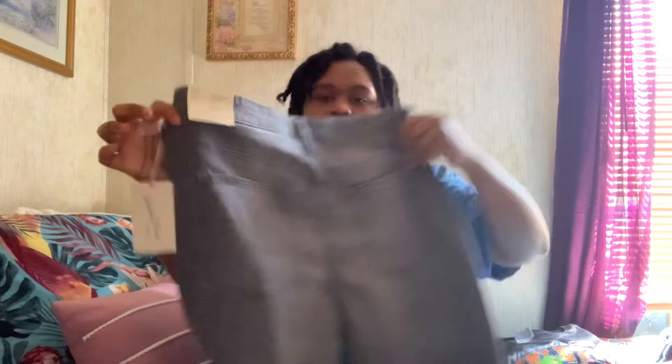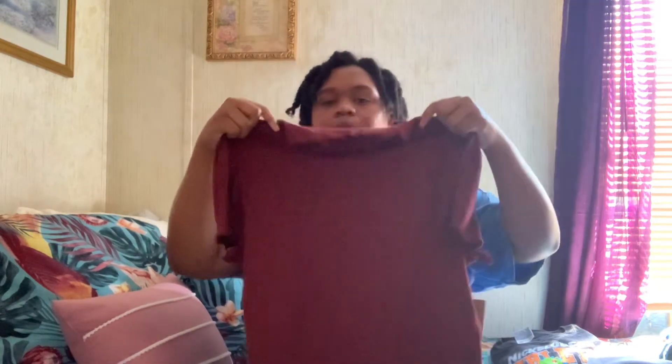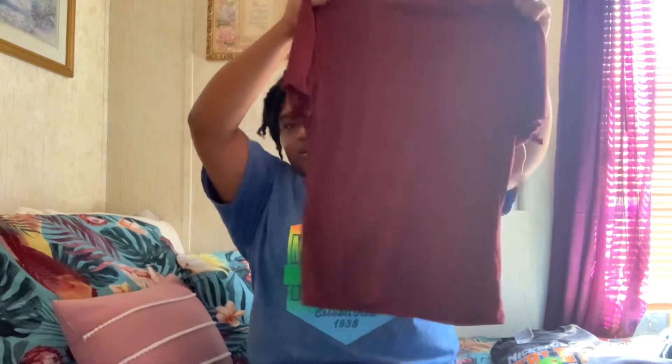These are skinny high-rise, fitted hip and thigh with a slim leg — they look so good. This is the bottom of them. I have already tried these clothes on because I bought them and tried them on after.